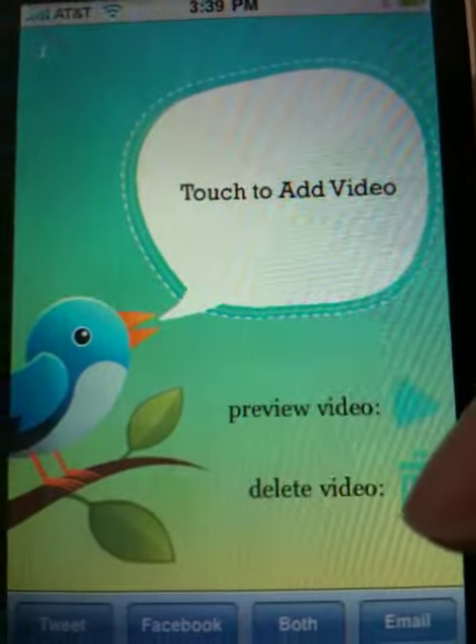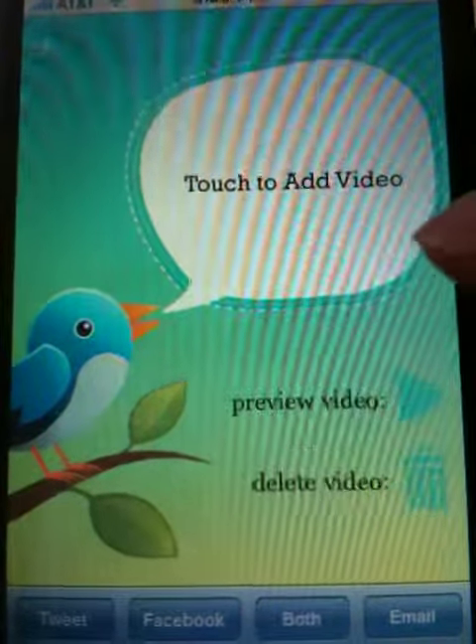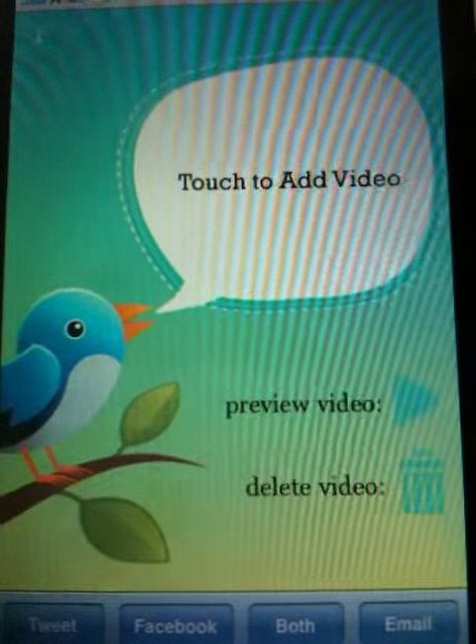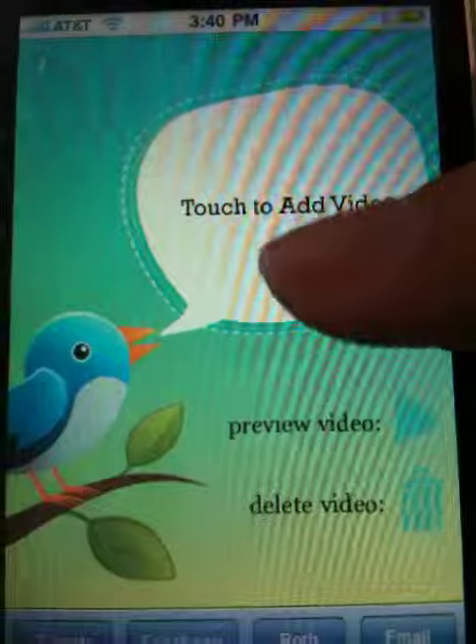Here's our new iPhone app called Video Tweets. It lets you tweet your videos to Twitter and it also posts your videos onto your Facebook wall. It's really cool.